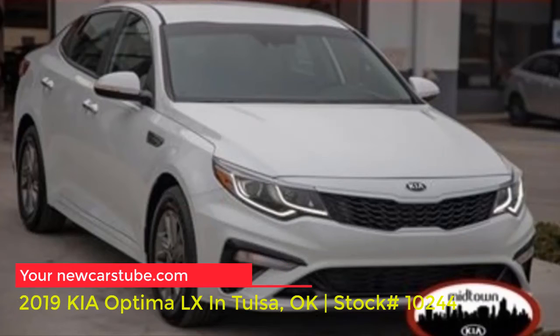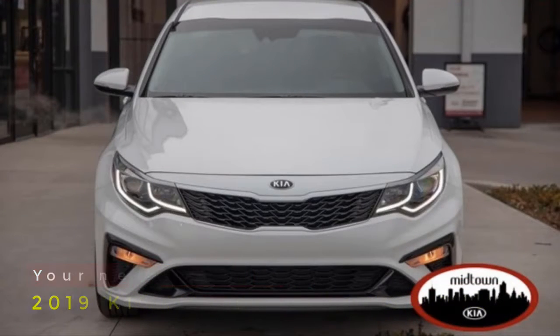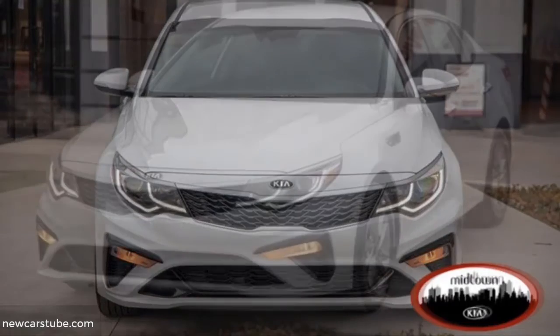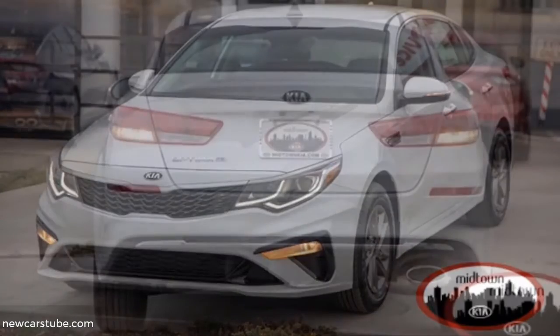Have you been searching for a new Kia Optima in Tulsa, Oklahoma, or Broken Arrow? More importantly, have you been searching for that perfect new Optima that provides style and elegance, but at an affordable price? If so, then this 2019 Kia Optima at Midtown Kia of Tulsa is the sedan for you.